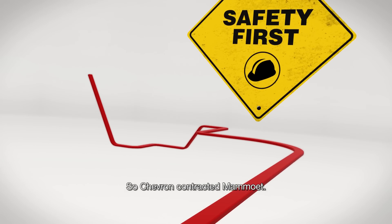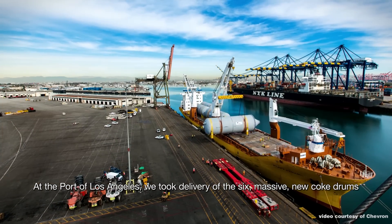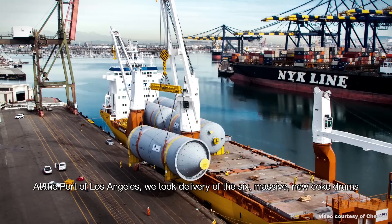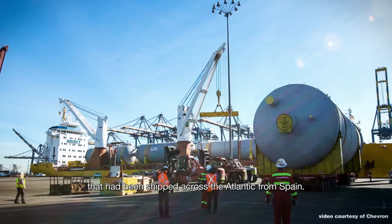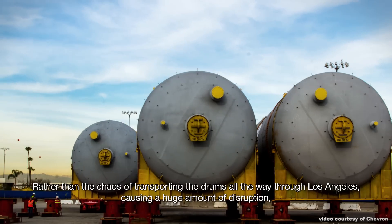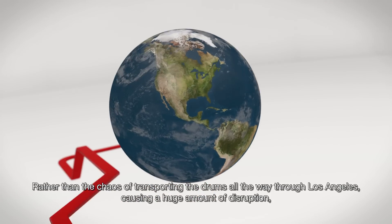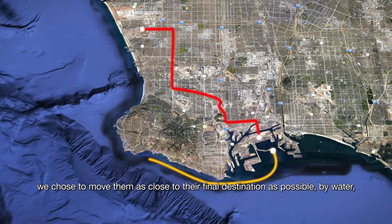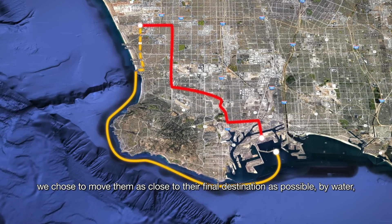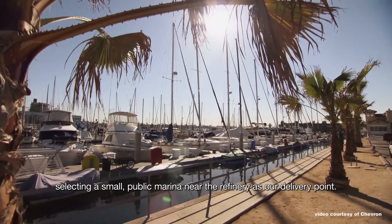So Chevron contracted Mammut. At the port of Los Angeles we took delivery of the six massive new coke drums that had been shipped across the Atlantic from Spain. Rather than the chaos of transporting the drums all the way through Los Angeles, causing a huge amount of disruption, we chose to move them as close to their final destination as possible by water, selecting a small public marina near the refinery as our delivery point.